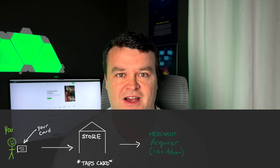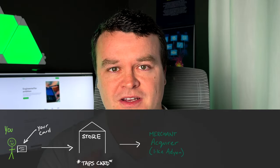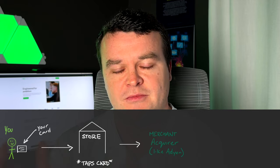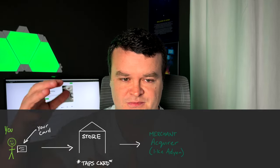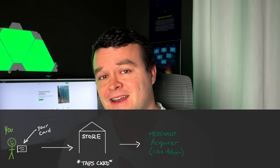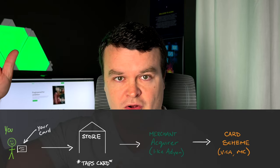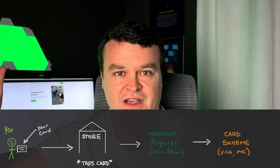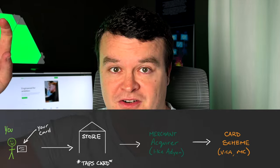Adyen acts as the acquiring bank or the merchant acquirer for its customers — the likes of McDonald's. So in this example, you tap the card, it goes to the merchant acquirer. The merchant acquirer gets all the information straight and says: we want to charge X amount of dollars to this particular card. This card is a Visa, so the merchant acquirer goes out and says: hey Visa, we've done the risk profile on this transaction — we need you to figure out which bank we need to talk to next.